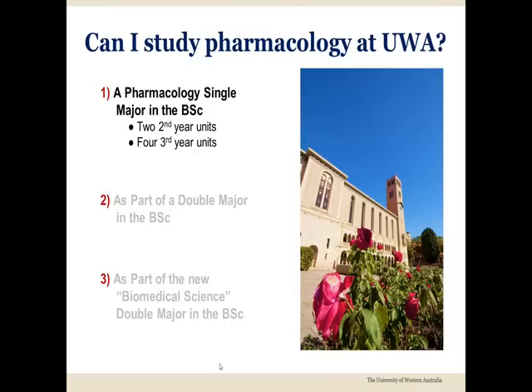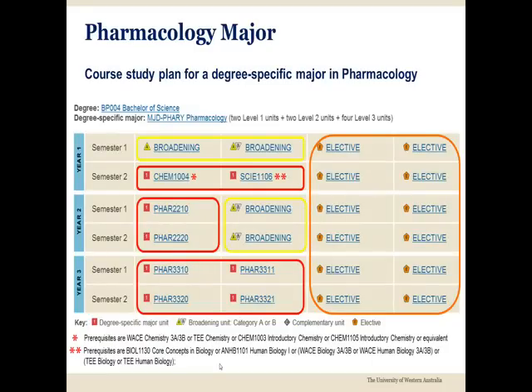This option includes pharmacology in both the second and third years of your degree. This study plan makes things clearer. The units in the red boxes represent the core of your pharmacology major. It starts in first year with the chemistry unit CHEM 1004 and the biology unit PSI 1106. In second year, the major includes two pharmacology units.